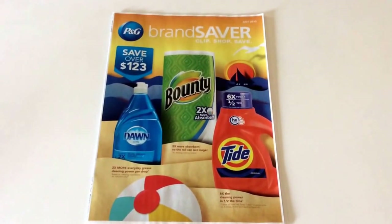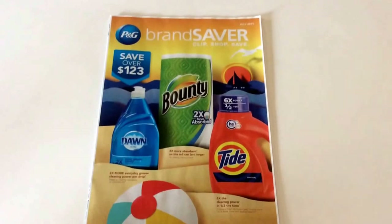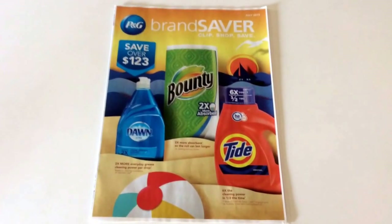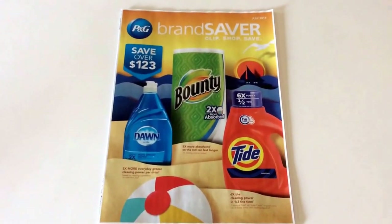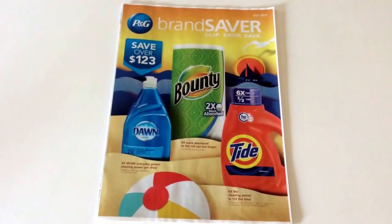Some states allow you to get the newspaper early. That's my reasoning for doing this video because some people can't get their inserts, so I like to help out especially with the holiday. You guys may not want to jump out first thing in the morning to do couponing. This week we only have one insert, at least in Illinois, and it was the P&G Insert for the month.